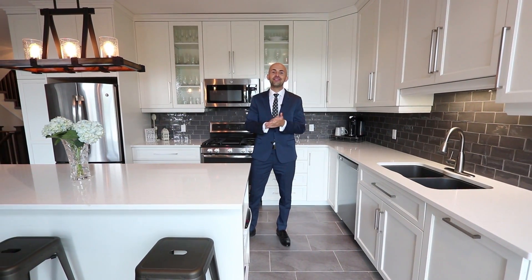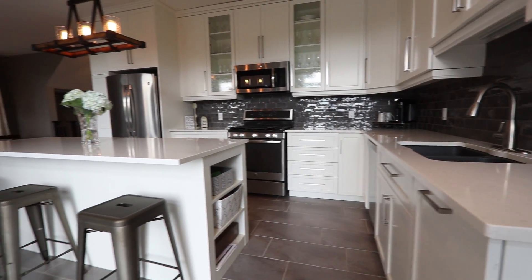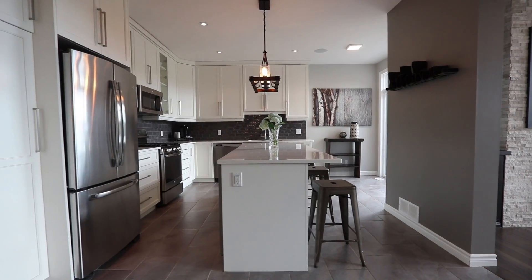Everyone loves a new kitchen and this one is top-notch. Quartz countertops, ceiling height cupboards, and a gas stove. An island with breakfast bar, and you can still see that great view while you cook.